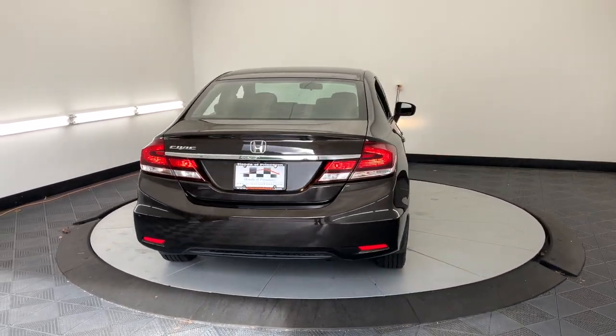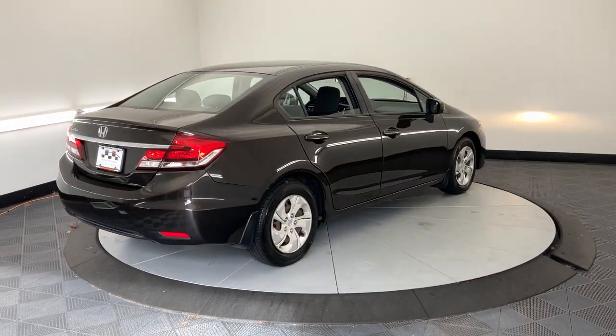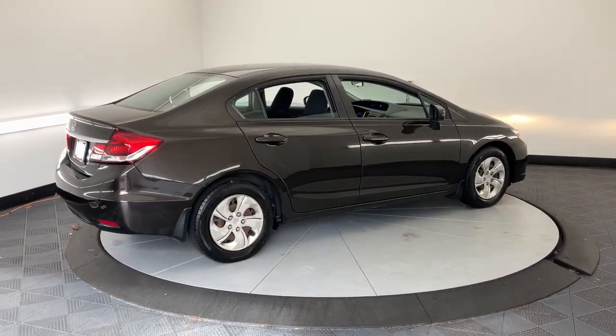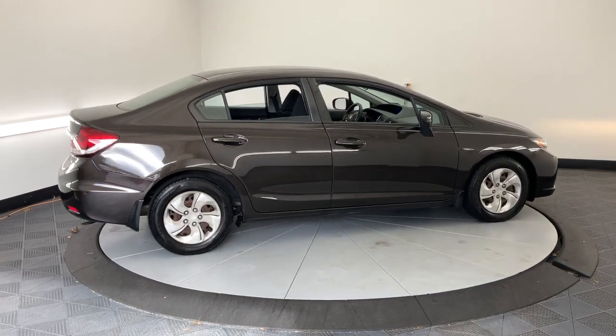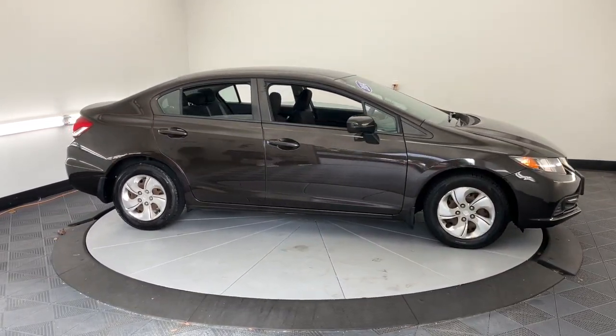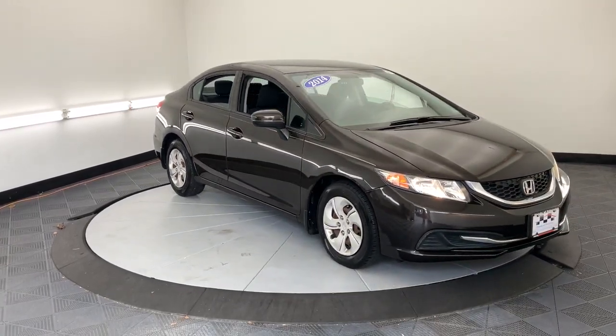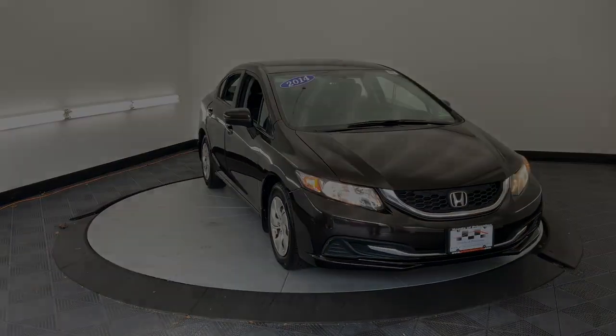These are just some of the great options this vehicle comes with: keyless entry, backup camera, Bluetooth connection, alarm, steering wheel audio controls, electronic stability control, traction control, passenger vanity mirror, tire pressure monitoring system, adjustable steering wheel. Refined yet aggressive, efficient yet powerful.